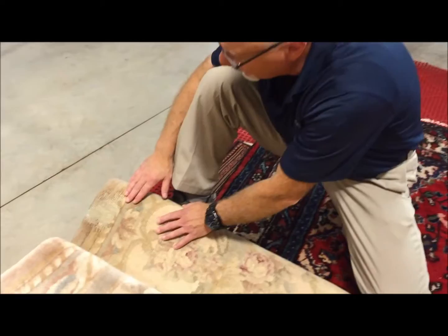Hi, it's Dave with Regal Fabric here. We're located in Woburn, Massachusetts, just a few minutes north of Boston. A quick tip today: what to look for if you suspect your area rugs — your wool, knotted rugs — have moth or insect damage.